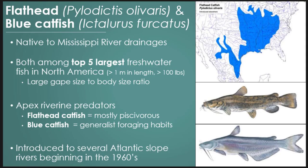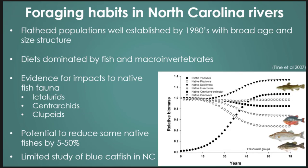Thanks. We've talked extensively about both the flathead and the blue catfish. They're native to the Mississippi Drainages but have been introduced to much of the continental US. They are top predators — top five largest in terms of size. The flathead specifically has a large gape size which isn't restricting it from any prey species. They're both predators, higher and mostly piscivorous, but blue catfish have shown some broader generalist foraging habits.